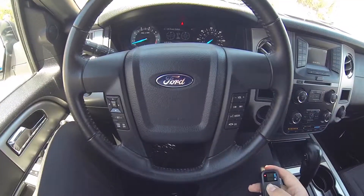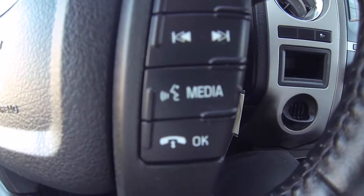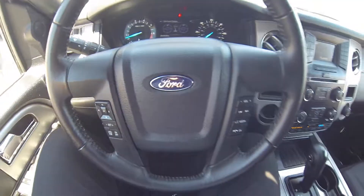Here we are inside the Expedition. You have volume and station controls, voice recognition, call, digital display, and cruise control settings, all on the steering wheel.